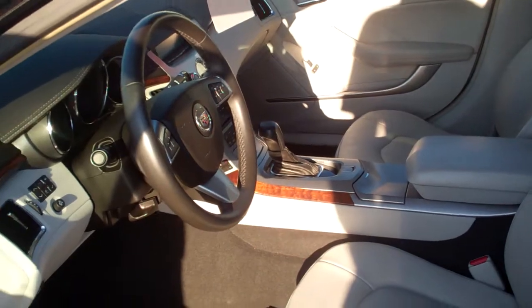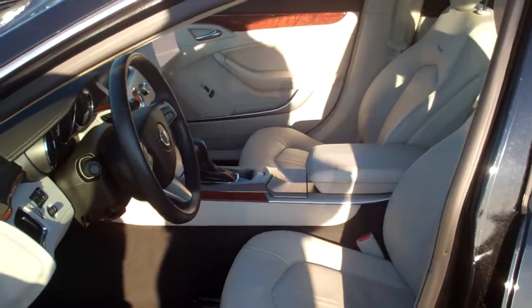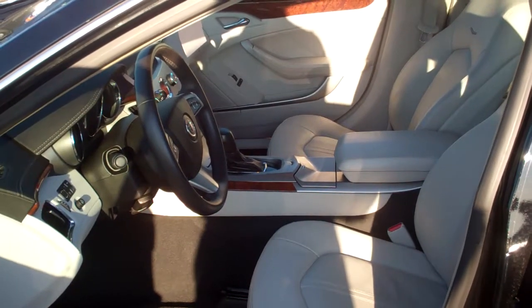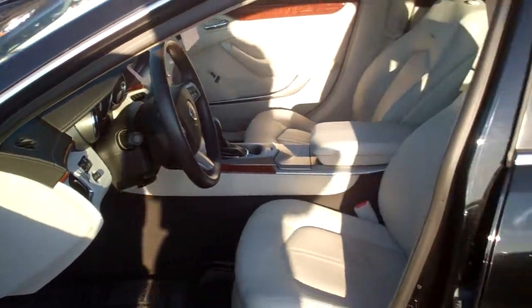It's even got memory seats in case there are two different drivers. It will have different settings — it will not only position the seat but also your mirrors, your radio stations, everything like that.